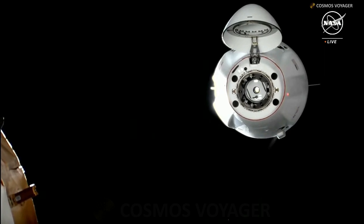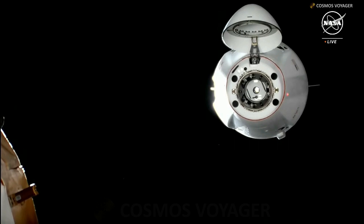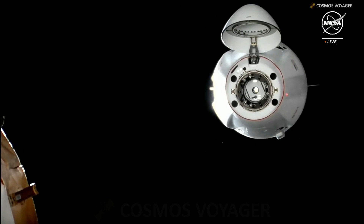The vehicle has reached waypoint 2, and it's going to pause here for a few moments before it closes in for contact and capture. This is just to make sure everything is still good on the Dragon side and the space station side before we close in and complete the docking operations.